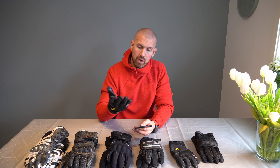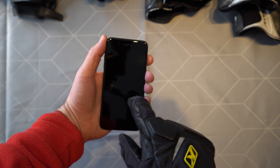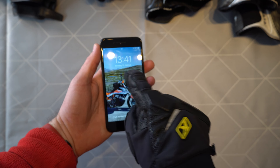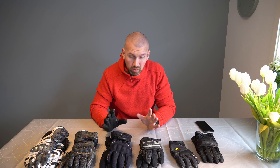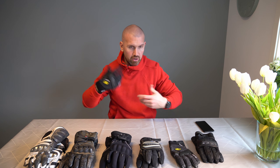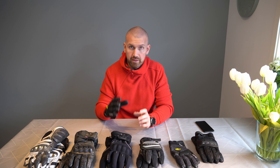Too bulky with the jacket and everything, and with my watch on my wrist it feels kind of restrictive. I do not like gloves with big chunky bits on the knuckles. It may be good for protection — I don't know, I haven't gone down on my bike — so I haven't really put my gloves to that test yet.